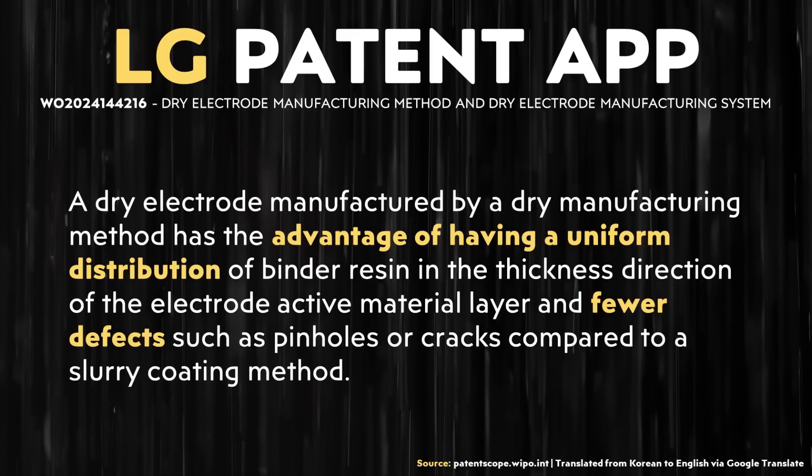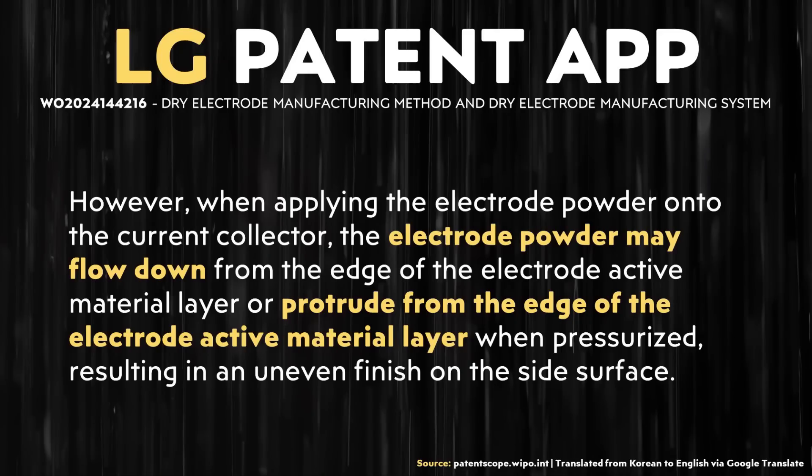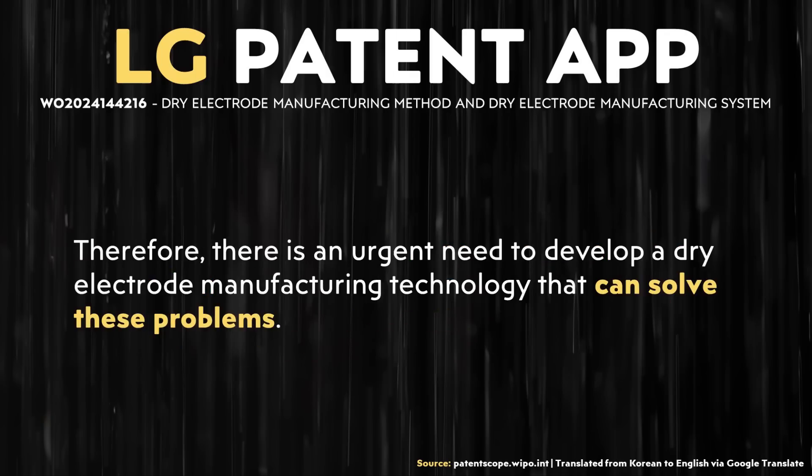This patent application also mentions another advantage of the dry process: "A dry electrode manufactured by a dry manufacturing method has the advantage of having a uniform distribution of binder resin in the thickness direction of the electrode active material layer and fewer defects such as pinholes or cracks compared to a slurry coating method." However, there is a downside: "When applying the electrode powder onto the current collector, the electrode powder may flow down from the edge of the electrode active material layer or protrude from the edge when pressurized, resulting in an uneven finish on the side surface. Therefore, there is an urgent need to develop a dry electrode manufacturing technology that can solve these problems."